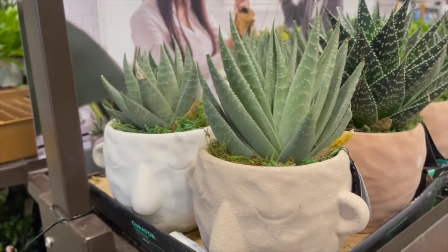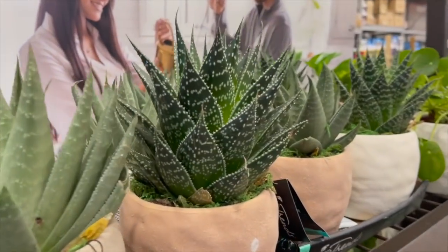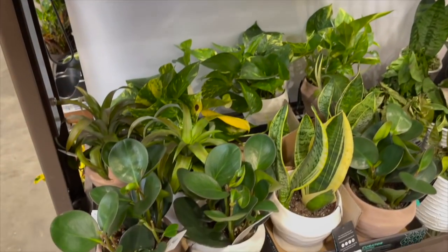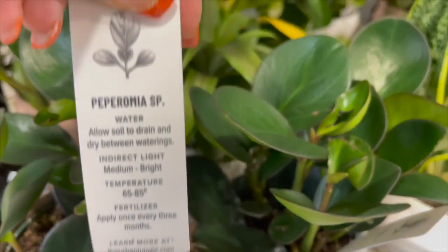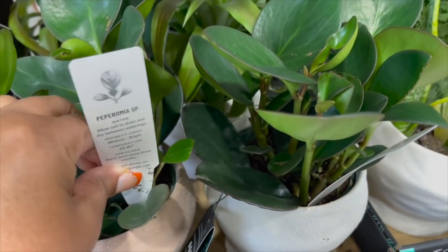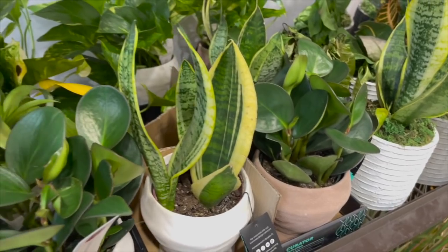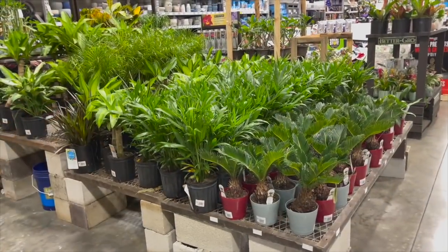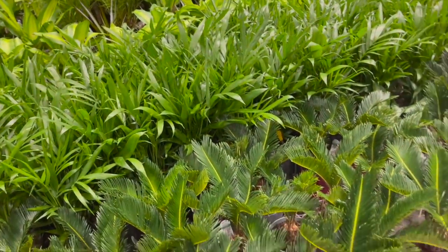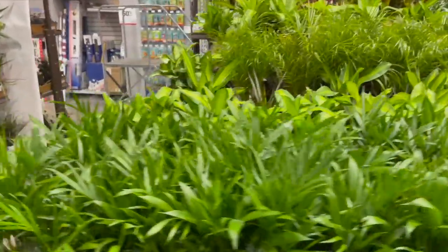Inside, they have some larger pots of those Haworthias, like the one I got in one of my last videos. The ones with the face are $15.98. I thought they would have been in this section right here, but I don't see any, so maybe I'll check another Lowe's. They really don't have anything different from the last time I was here, so I'm just going to take a quick look around and see if they have anything hiding.